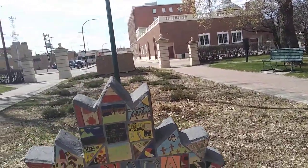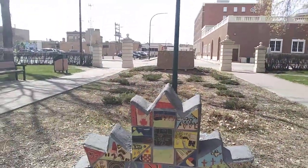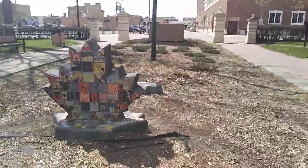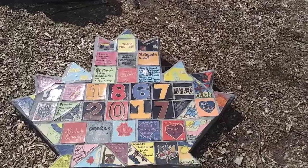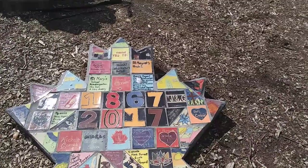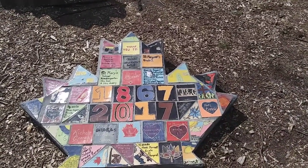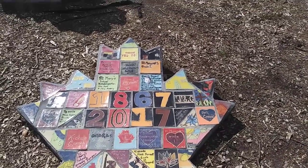The bottom of this particular leaf is covered in tiles. And if we look over here, we have another one that says 1867 to 2017 — representing the 150 years. This one particularly thanks all the people that helped out with this project. As I mentioned, there were over 500 contributors.